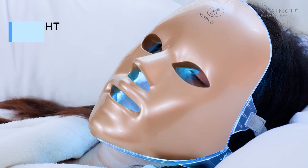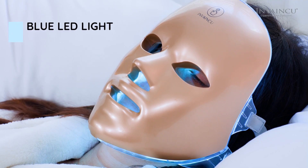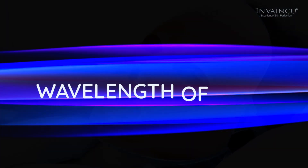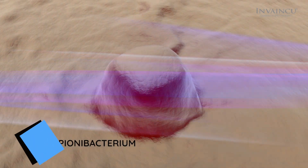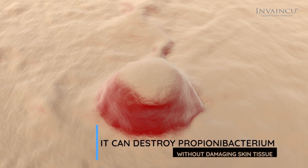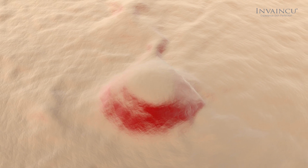Blue light, at a wavelength of 470 nm, can kill bacteria to treat acne-related concerns, along with eliminating and inhibiting inflammation. It can destroy propionibacterium effectively without damaging skin tissue and reduce acne in the inflammatory phase to shorten its life cycle.